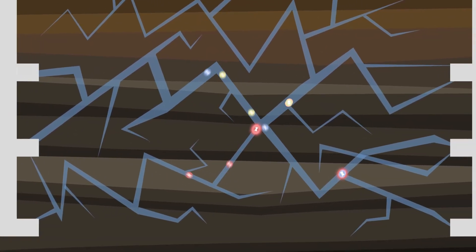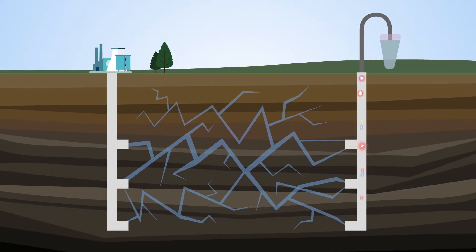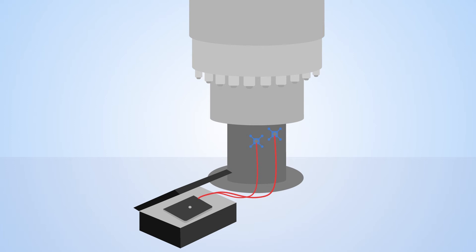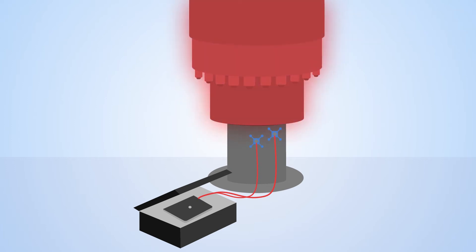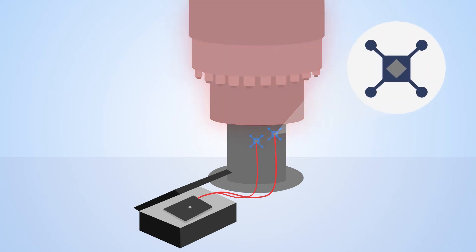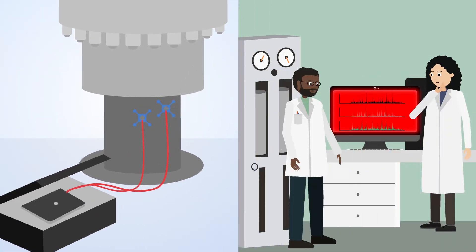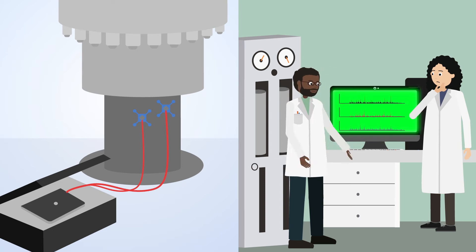The tracers detect leakages and failures to reduce the environmental impact of energy technologies. The sides of the well are supported and protected by cement casings. Using sensors and innovative data analysis algorithms, these can be monitored to ensure the casings remain intact during operation.